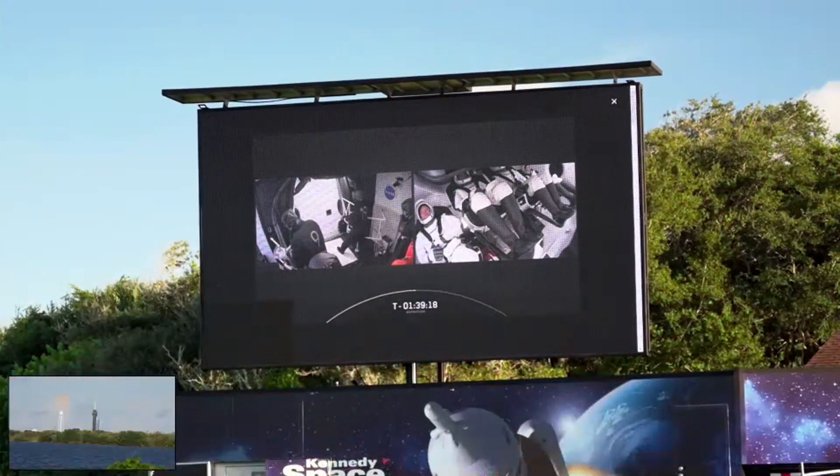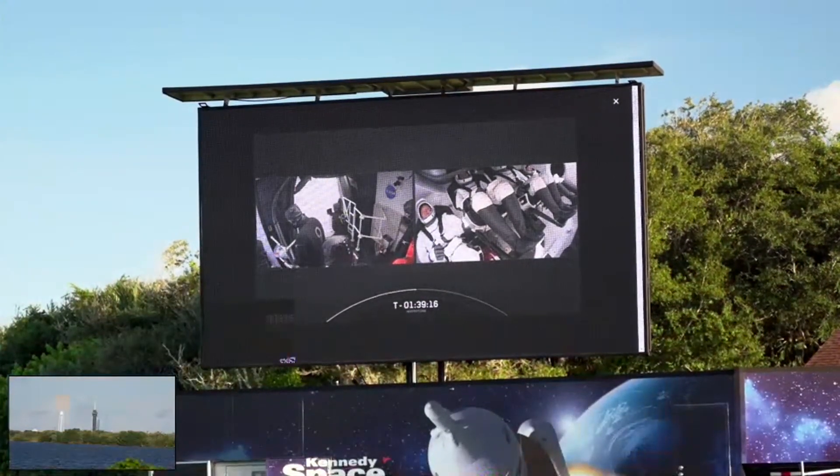I do want to talk more about reusability — it is astounding that over half of Dragon missions have flown on reflown hardware.